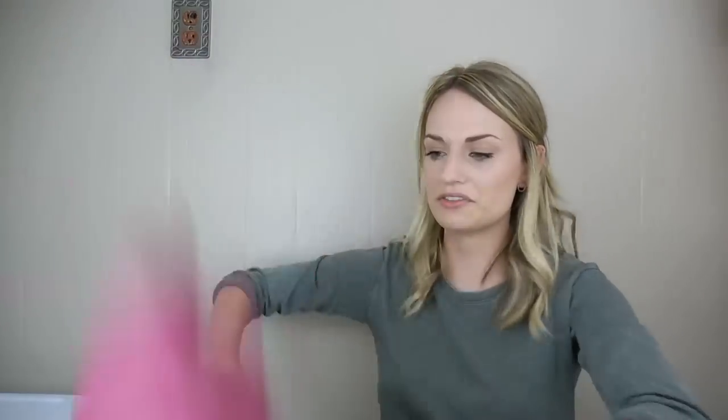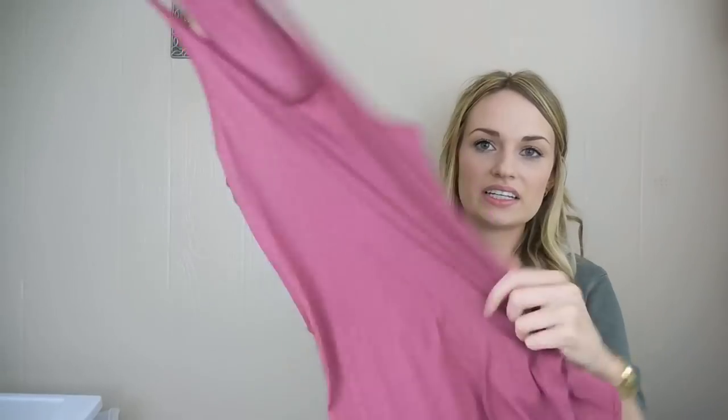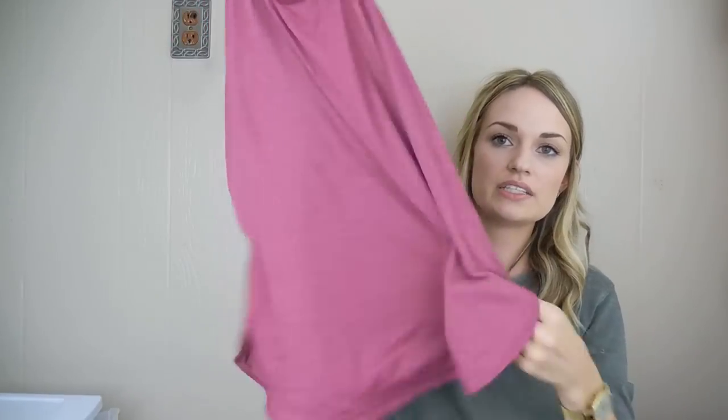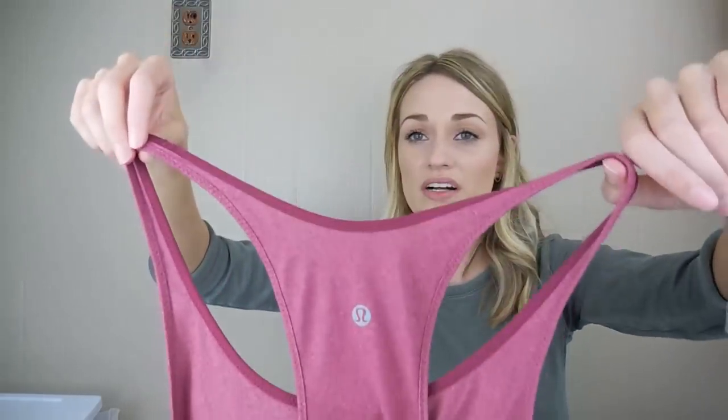The Lululemon tank — I found the style name but I forget it right now. It's something singlet, just a basic tank top, size 4, in a nice magenta kind of pinky-red color.